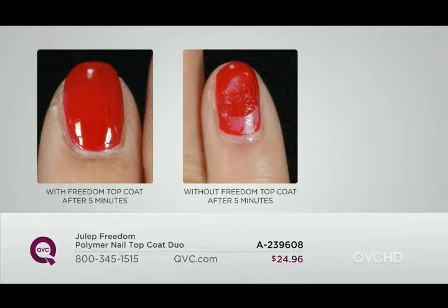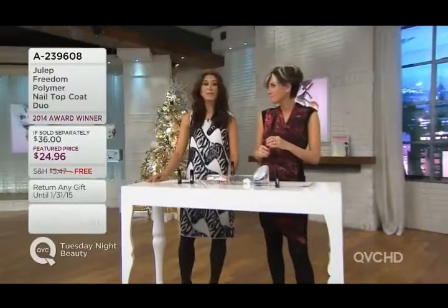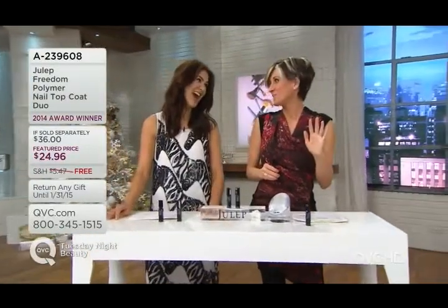You know, sometimes it takes hours for your polish to dry, which is so frustrating. You might polish your nails at 6pm, wake up the next morning, and you have sheet marks all over your nails — that has been happening all the time over these two months. With less than 2,800 of these to go around, you're getting two.